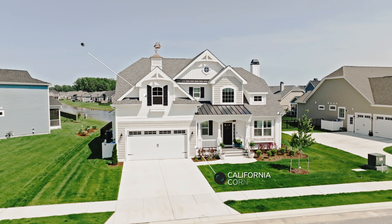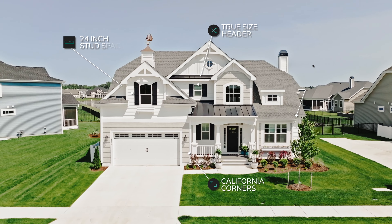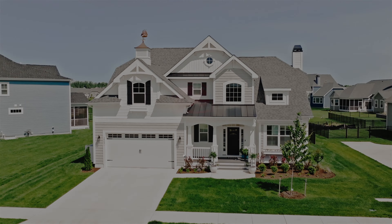Smart framing techniques like California corners and 24-inch stud spacing make your home stronger and more energy efficient. Enerwise by Shell Brothers — included with every Shell Brothers home.